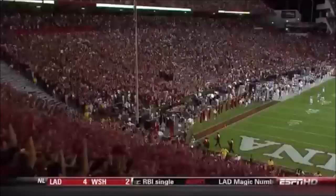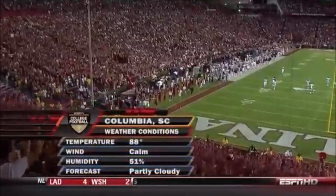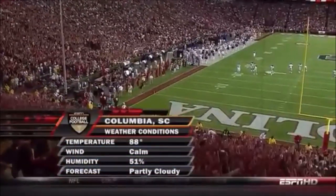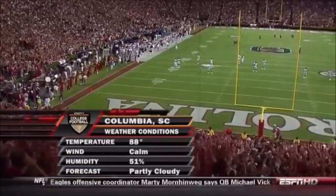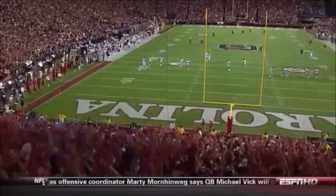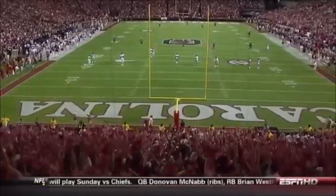Kaki getting the home crowd revved up. It's a steamy night here in South Carolina. Both these teams played last Saturday, and depth could be a factor as we get into the third and fourth quarter. Fairly humid, high 80s under the lights in Columbia as we're set to kick it off.